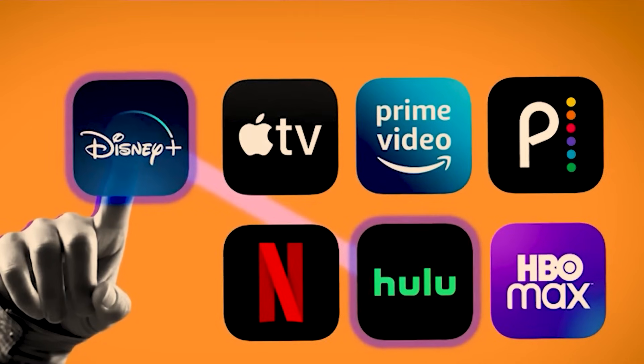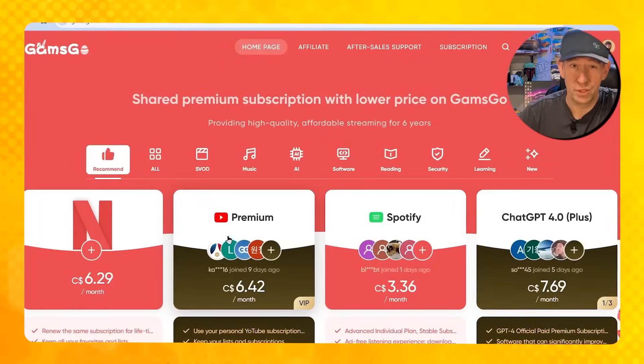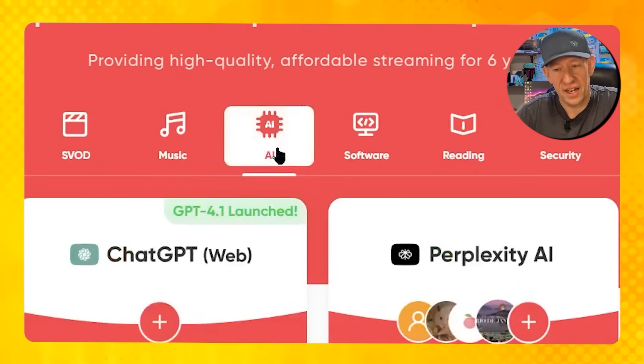You guys are already familiar with Gamsgo because we showed you how to use it to save a ton of money on your Netflix subscription, your Spotify, your YouTube Premium, and a whole lot of others. But today we're going to look at only the free model. If any of those other features interest you, certainly you can use them, and I do have a discount code down below that will save you even more money on all of these premium subscriptions. But today we're going to click the AI tab, which is going to take us to the ChatGPT corner.